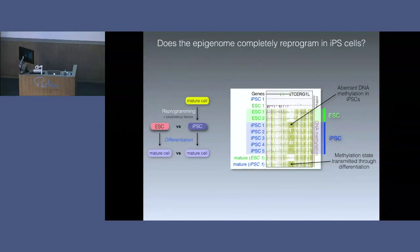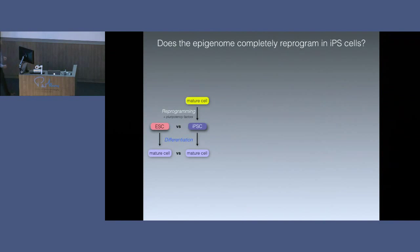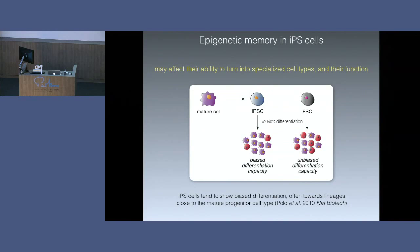This might have some consequences for utilising cells derived from these IPS cells down the road. There is now evidence that if you take mature cells and derive induced pluripotent stem cells from them, then try to turn them into different cell types versus turning an embryonic stem cell into specialised cells, the IPS cells have a biased capacity to differentiate — they tend to turn into certain types of specialised cells better than others, and they tend to turn into cells more like the cells they originally started from. So again, they have this functional memory of the cell they started from.